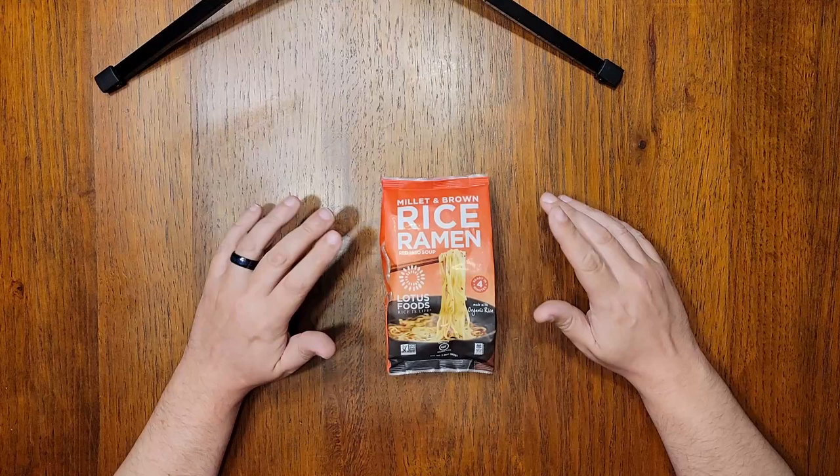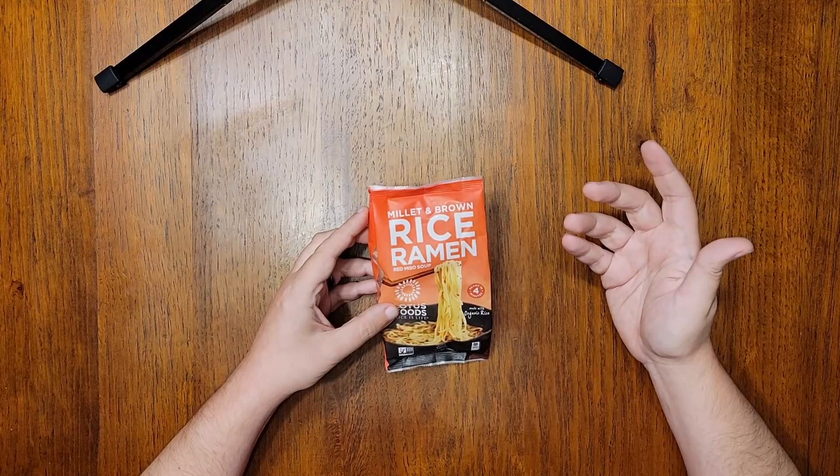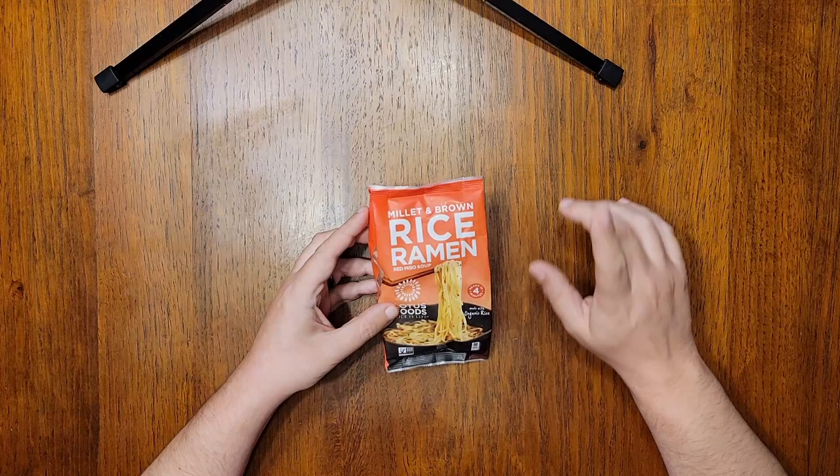I have three varieties of Lotus Foods noodles left, and so I picked this Red Miso one for two reasons. First, I'm curious if and how they figured out a way to ruin Red Miso. I know I shouldn't judge — this might actually be good — but I have been horn-swoggled by Lotus Foods before.